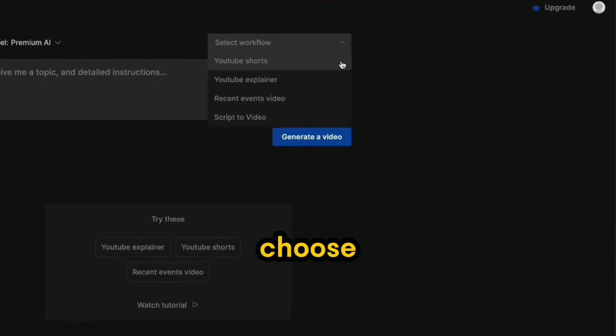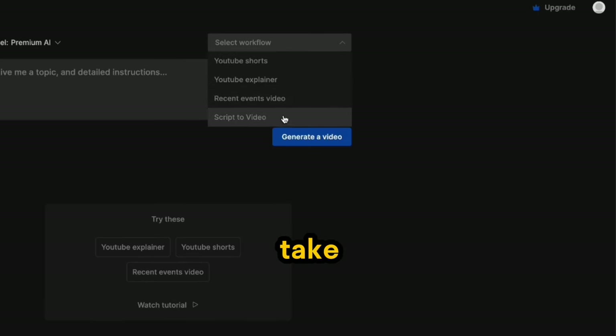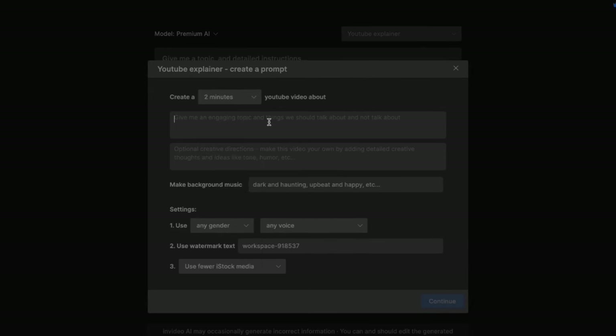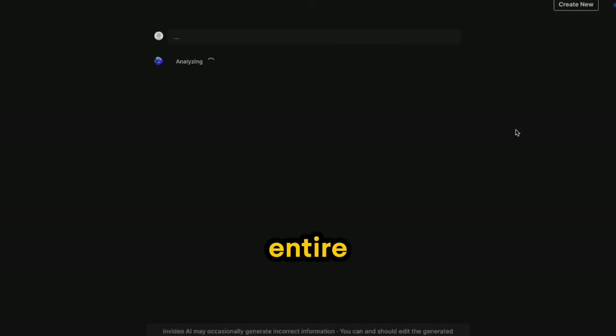You have several options to choose from, such as YouTube Shorts, recent events, and even generating videos from scripts. Let's take the example of selecting YouTube Explainer Video and opting for a 2-minute duration. You can further customize the video by exploring additional options. Simply click on Generate, and within a few minutes, the AI will create the entire video for you.